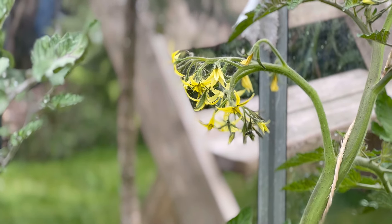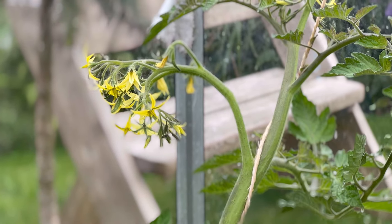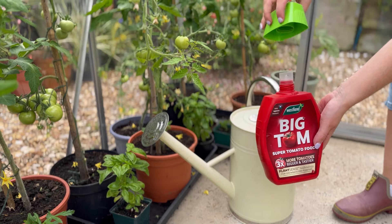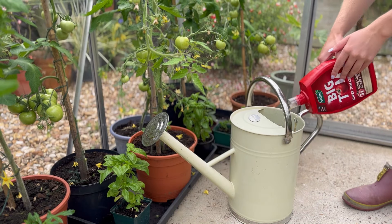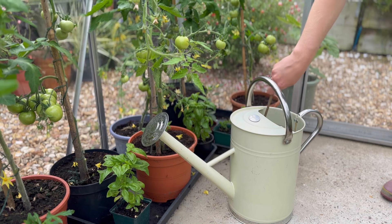To get the biggest, best crop of tomatoes, when your plants start to flower it is time to give them a weekly feed. I've chosen a feed that is high in potash, because this is going to give me the best crop of tomatoes — like this one here, from Westland.